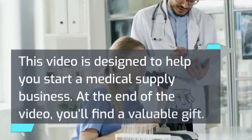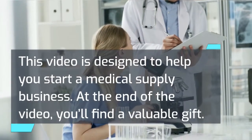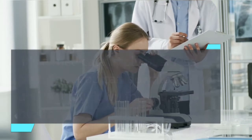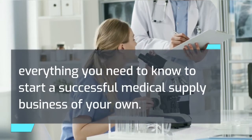This video is designed to help you start a medical supply business. At the end of the video, you'll find a valuable gift — a medical supply business plan that you can download, which will lay down for you, step by step, everything you need to know to start a successful medical supply business of your own.